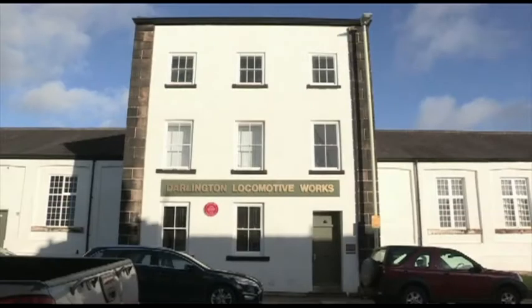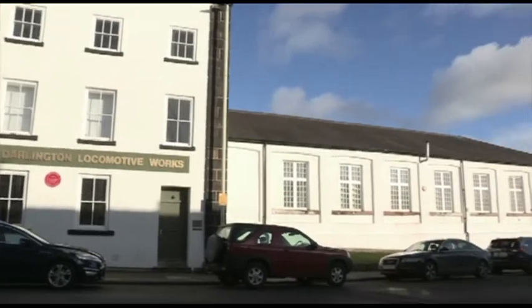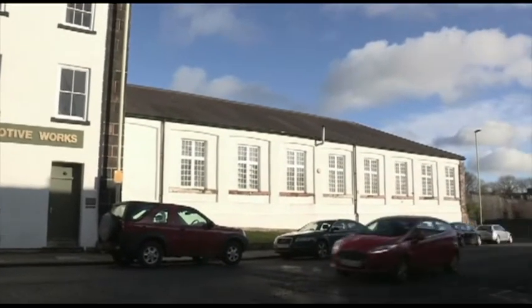It spent most of its life simply being used for storage. But in 1997, when the A1 Trust was looking for a home — a permanent home — to build Tornado,